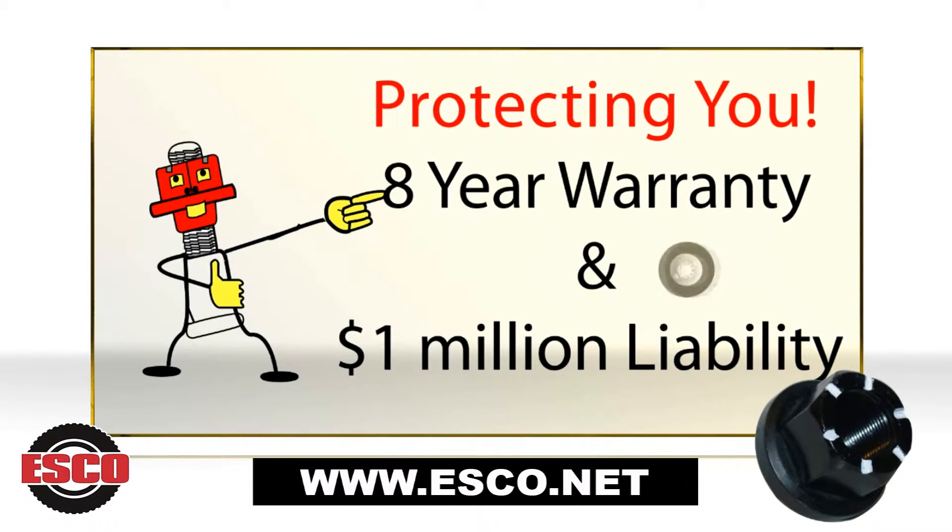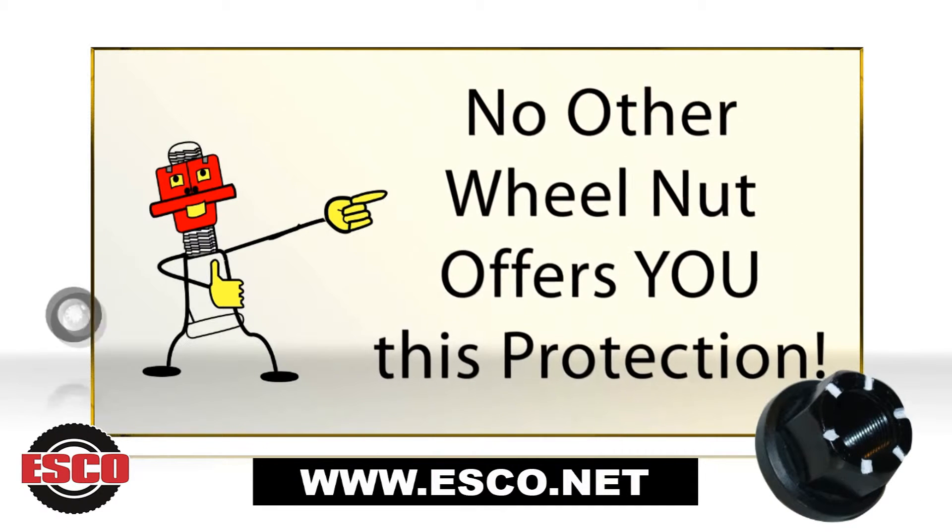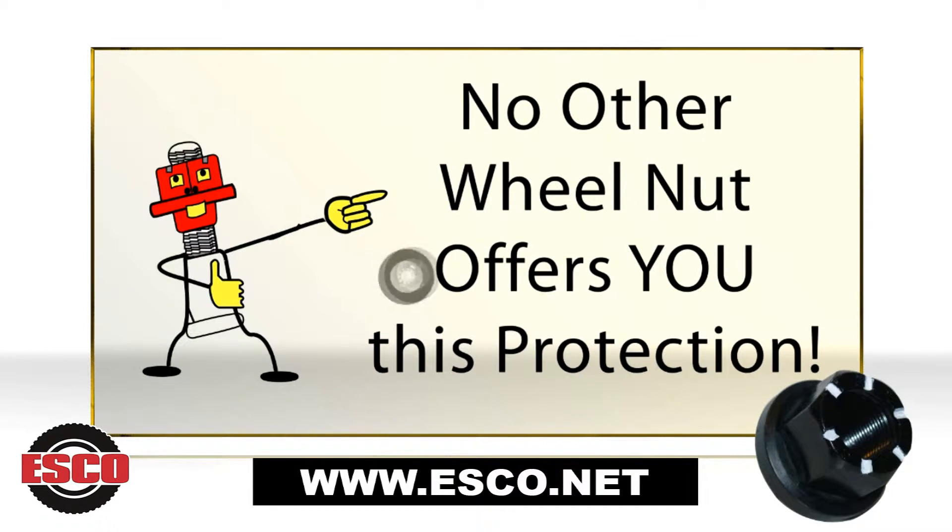Both warranty and insurance policies apply only when Skirtnut is properly installed — that is, a Skirtnut properly installed and torqued on each stud in a wheel assembly. No other wheel nut offers you this protection.